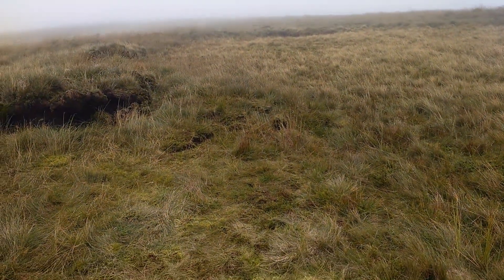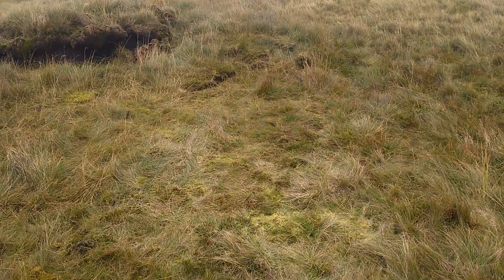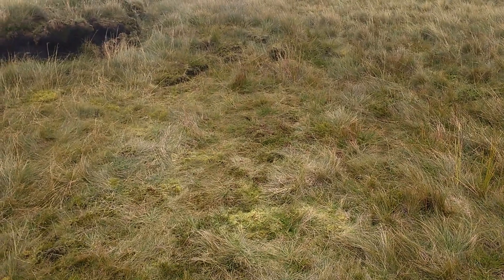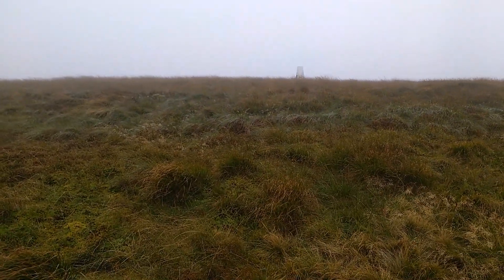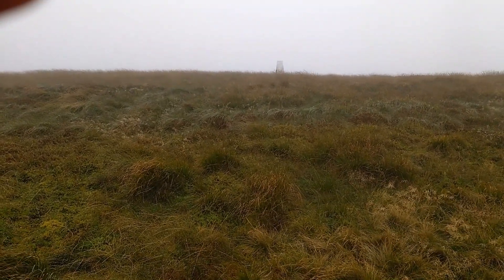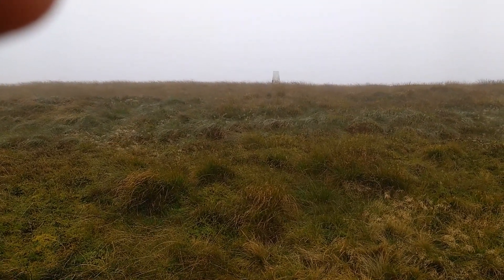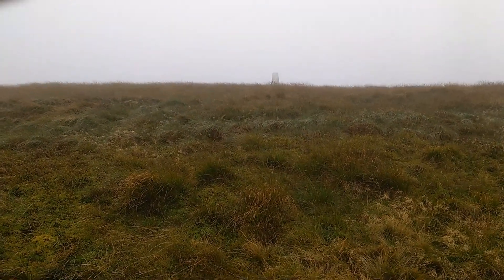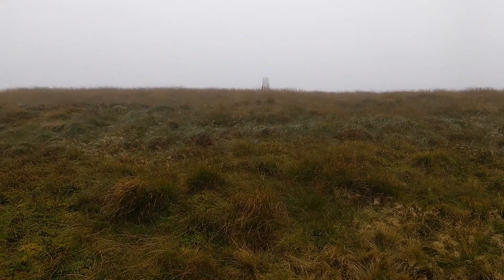It's a bit grim — it started raining at sort of about 5 o'clock. Just doing the usual that everybody does: leave no trace. There's the trig point, about 3 miles back. I'm getting a lift off my mate. Not sure I'll do any more filming. Anyway, for a first attempt I hope it wasn't too bad. I'll put you off for life! Bye.